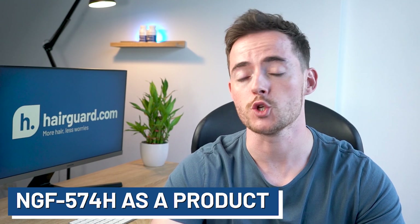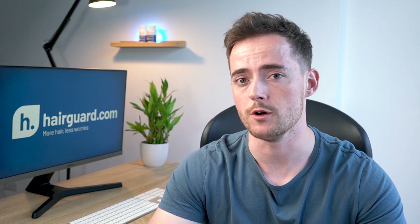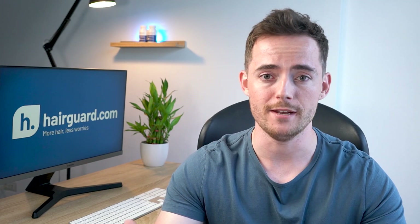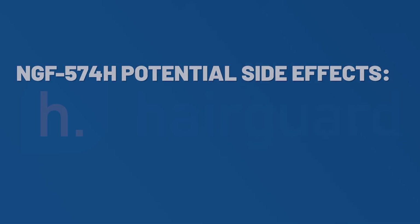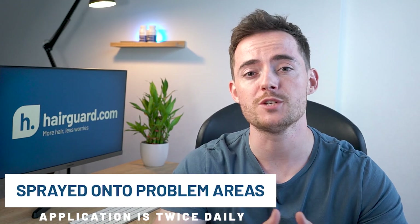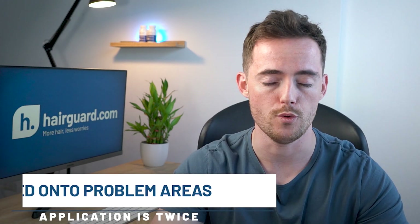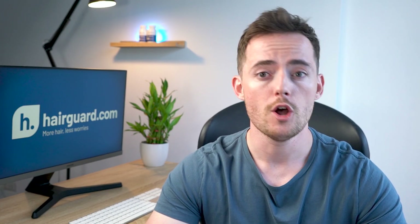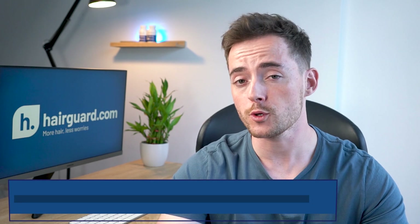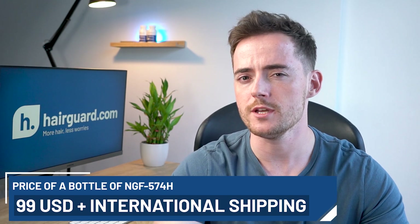NGF 574H is sold as a cosmetic product — a tonic, not a medication — meaning it didn't have to go through the extensive, large-scale clinical trials of an alopecia medication in order to be released to the general public. It's marketed for both men and women with hair loss. It appears to be pretty safe; potential side effects include swelling, itching, or skin rashes, presumably if you're allergic to it. The instructions state that it's to be sprayed onto problem areas and then massaged into the scalp, with application twice daily — very similar to Minoxidil. It is currently available in Korea and Saudi Arabia through selected outlets and online vendors, and Cellino also ship it to customers around the world on request. A bottle costs $99 plus international shipping, and the bottle is pretty small, so this is going to be quite a pricey treatment.